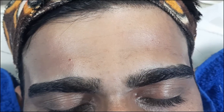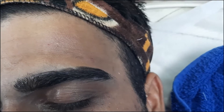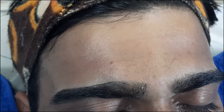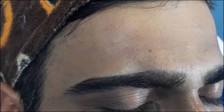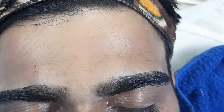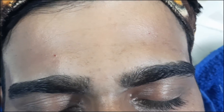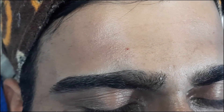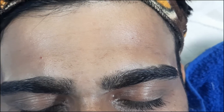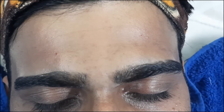Now we are done with the treatment — the laser hair removal treatment is over. You can see the after-treatment shape up. This client is recommended initially up to 6 sessions, which he will be taking 20 to 30 days apart for good results. This is all about laser hair removal treatment at Zouvi Derma Clinic. Thank you for watching.